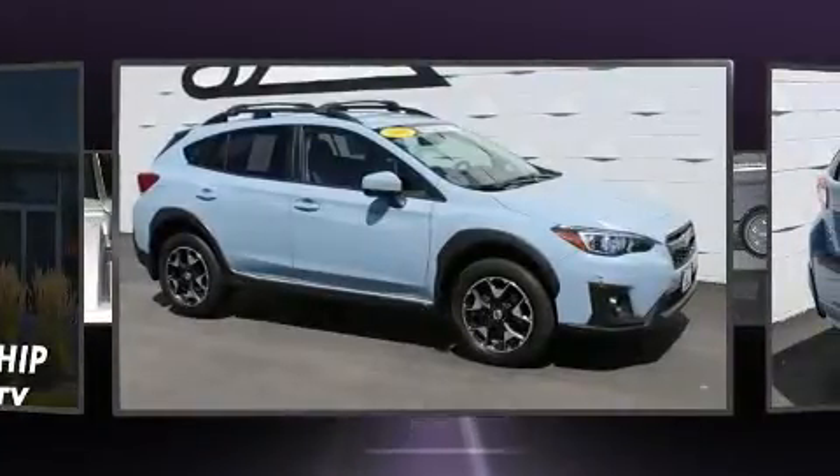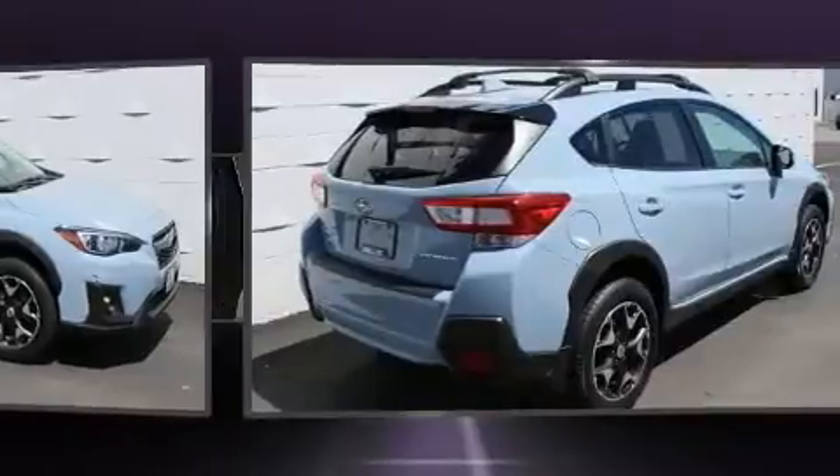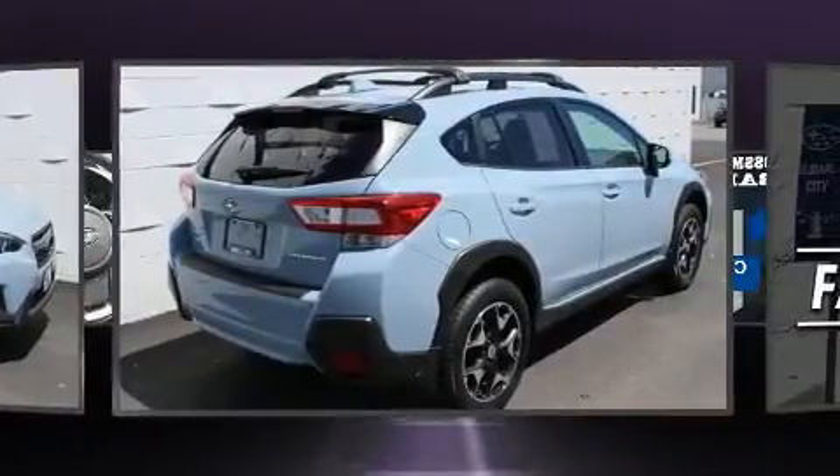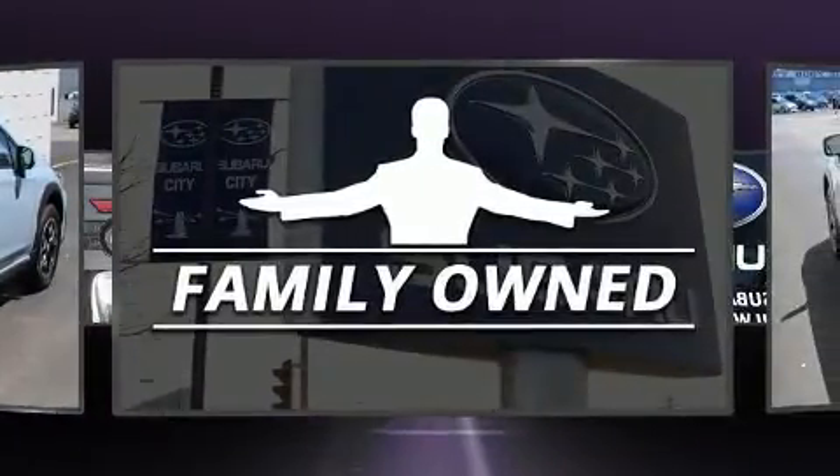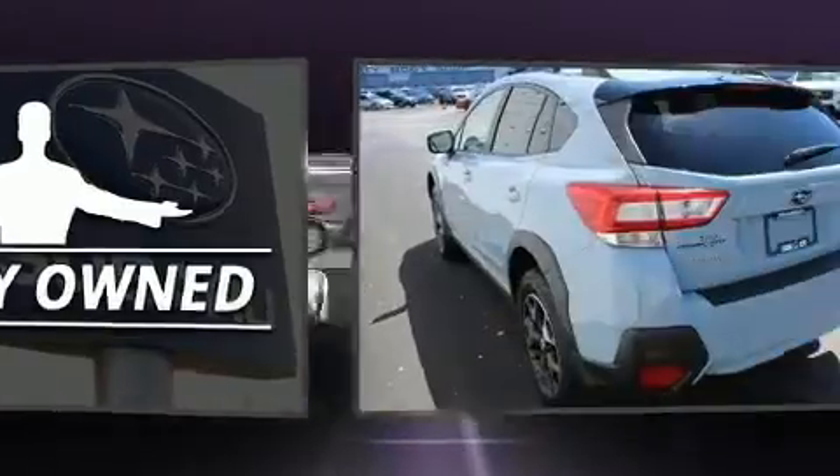Subaru infused the interior with top shelf amenities such as adjustable headrests in all seating positions, an outside temperature display, heated seats, power door mirrors and heated door mirrors, and remote keyless entry.